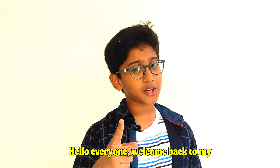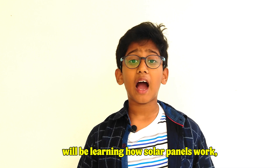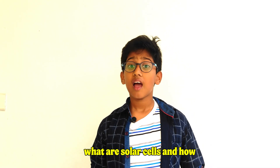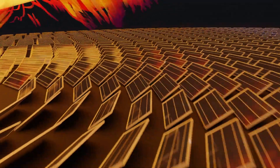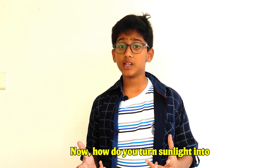Hello everyone, welcome back to my channel, this is Yasmin. Today we will be learning how solar panels work, what are solar cells, and how solar panels convert solar energy into electrical energy.